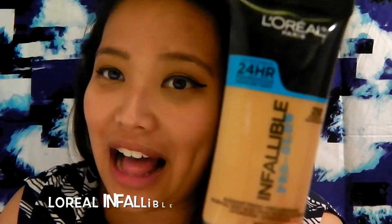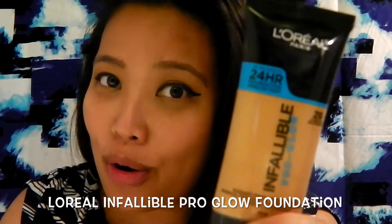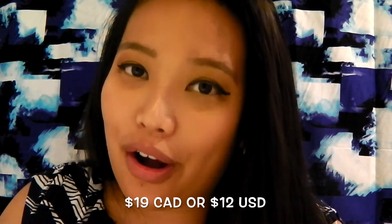This product has been out in the States for quite some time but it finally came to our drugstore, so I'm excited to introduce it. It is the new L'Oreal Infallible Pro Glow Foundation. This product retails for about $19 Canadian with all the taxes included.